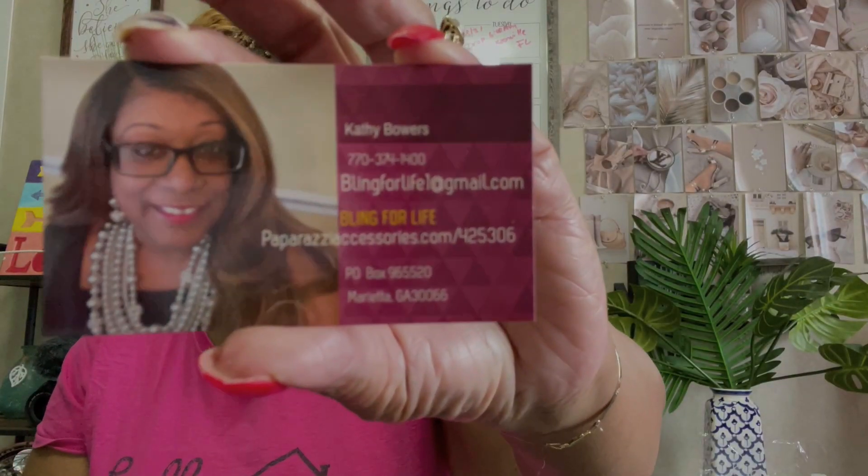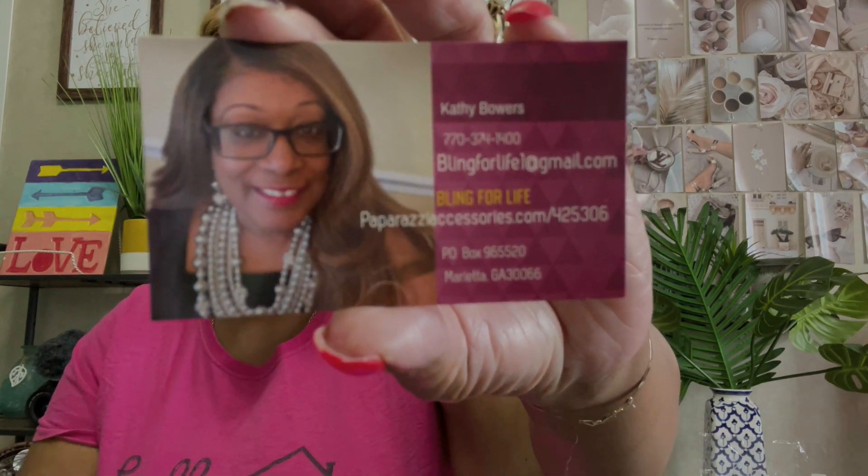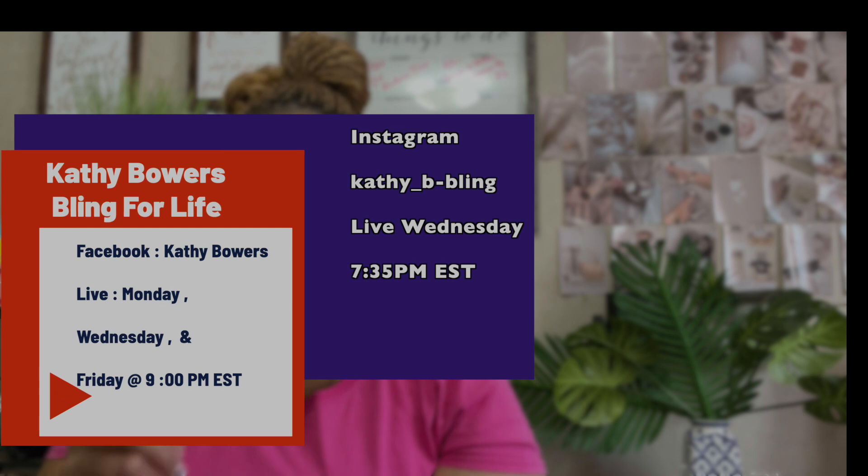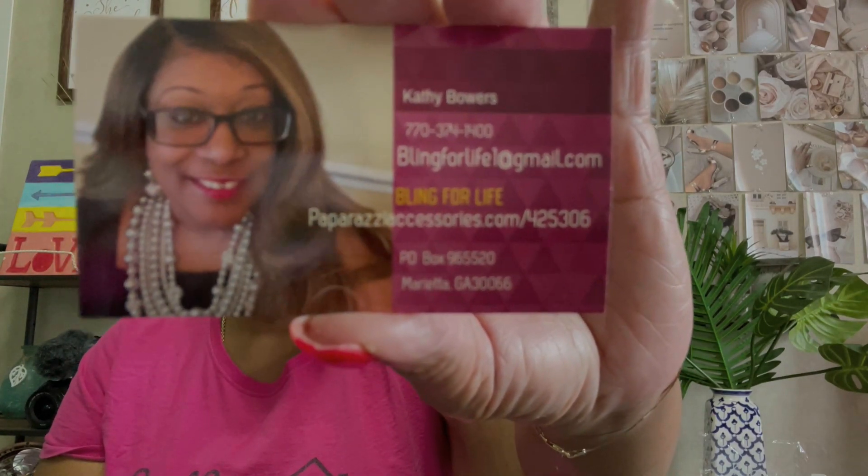Y'all, check out Kathy Byers. I'm putting her information here on the screen and in the description box — you've got to check her out. You can find her on Instagram. She does Instagram and Facebook lives to showcase her jewelry. She is an absolutely awesome person — very professional. Her business is called Bling for Life. Check her out. That's going to about do it for my haul. I wanted to show you the jewelry before I put it up. I'm going to go now and find necklaces and everything to go with them. Hope you enjoyed — see you guys in the next video.